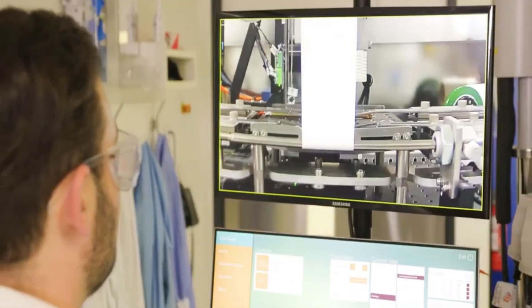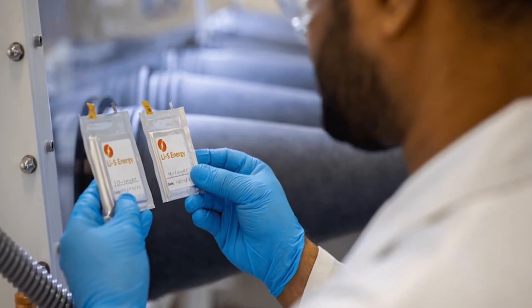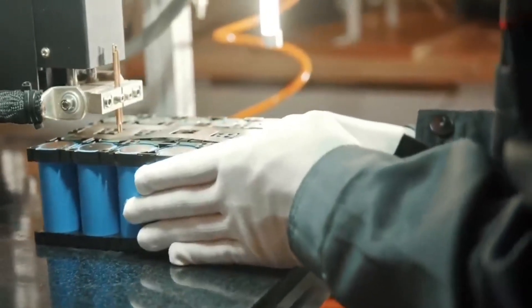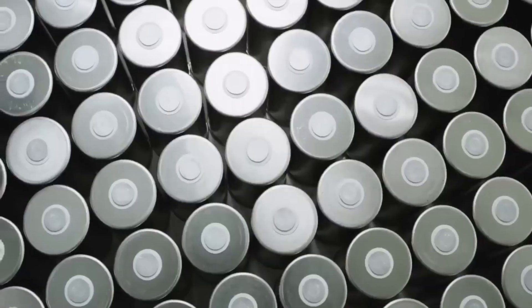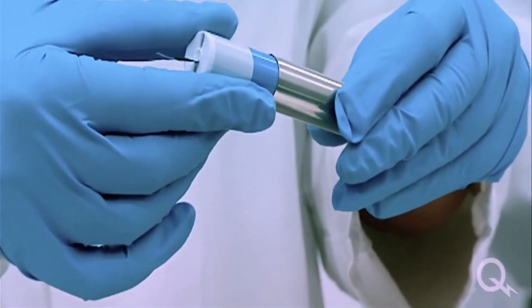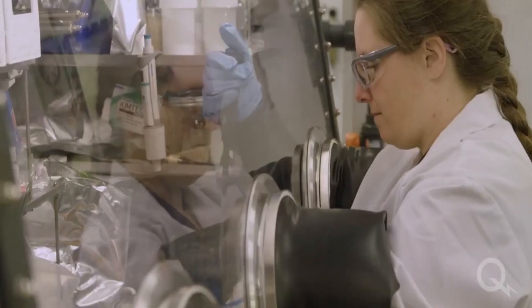In the near future, a groundbreaking energy revolution is on the horizon, poised to redefine how we power our world. LiS Energy CEO Lee Finier has just announced an electrifying development: the commencement of commercial sample production for a cutting-edge 20-layer battery cell utilizing semi-solid lithium-sulfur technology.